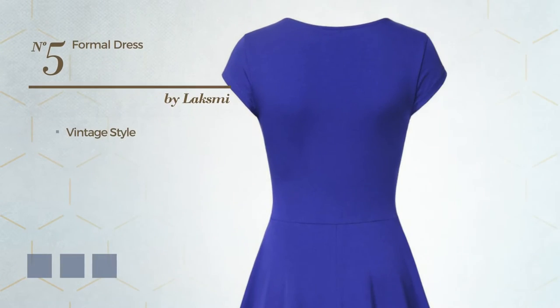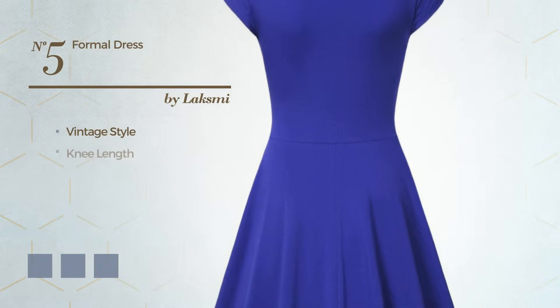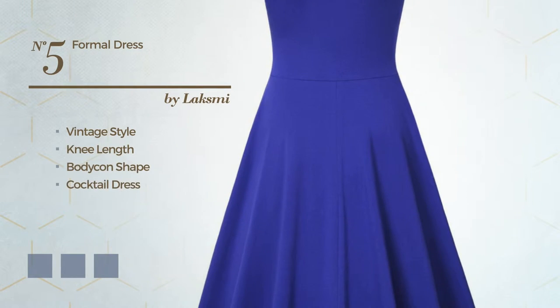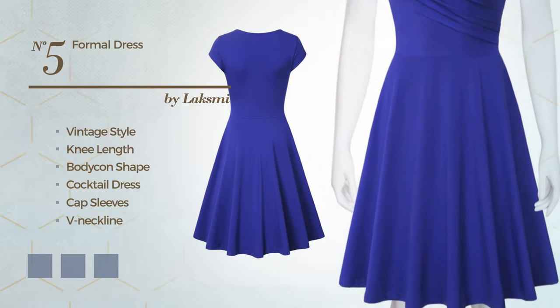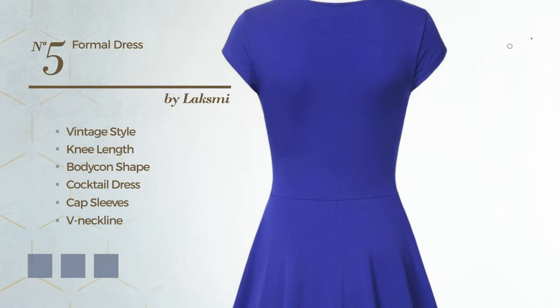Number five: a cross of vintage and elegant in this knee-length bodycon cocktail dress featuring cap sleeves with a V-neckline, made of soft cotton and decorated with pleats. Available in six color variations like black, ink blue, and dark gray.